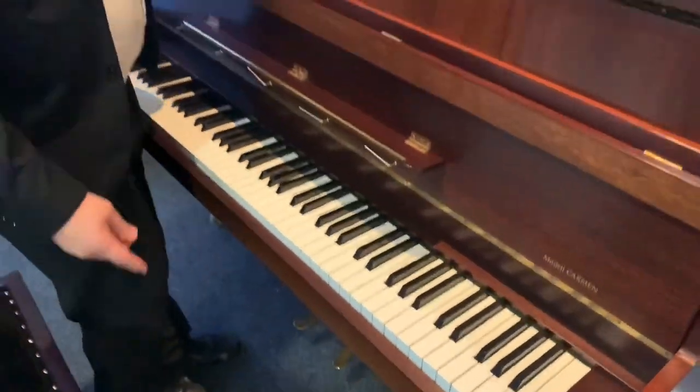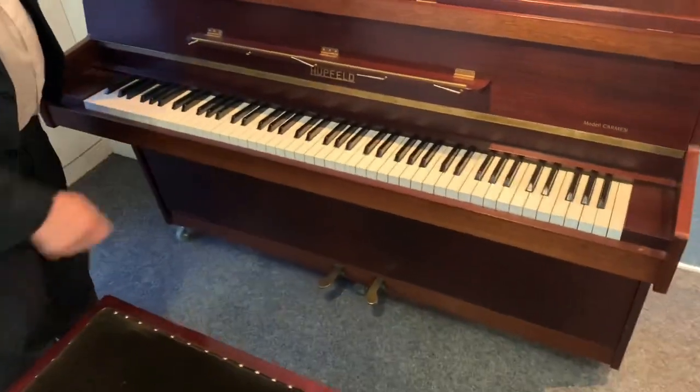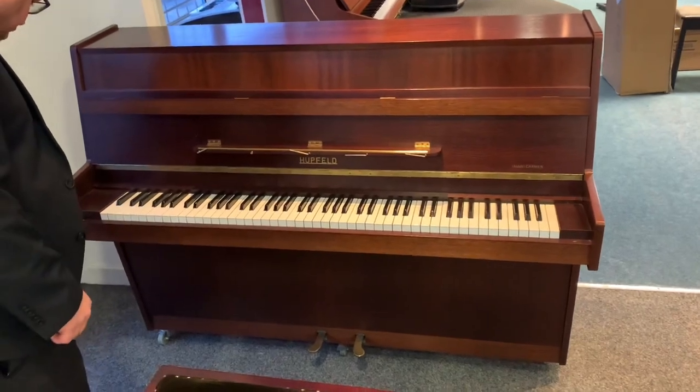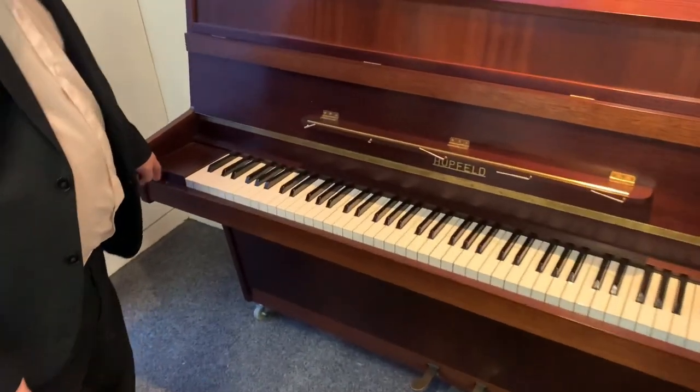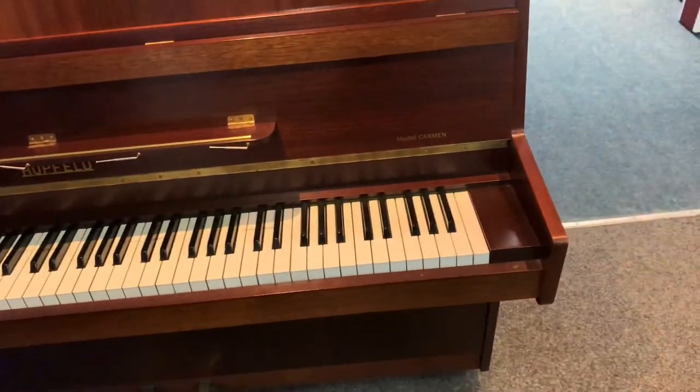I'll give that a close. As you can see, it's got two pedals — your sustain and your soft pedal. Obviously it is used, so just to draw your attention, there are one or two very minor cosmetic marks, but nothing I would say is an issue. It's actually in lovely condition.